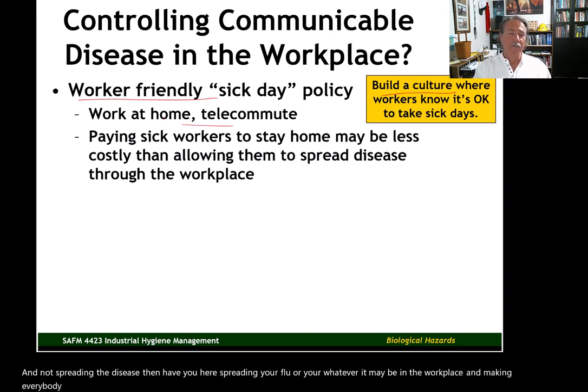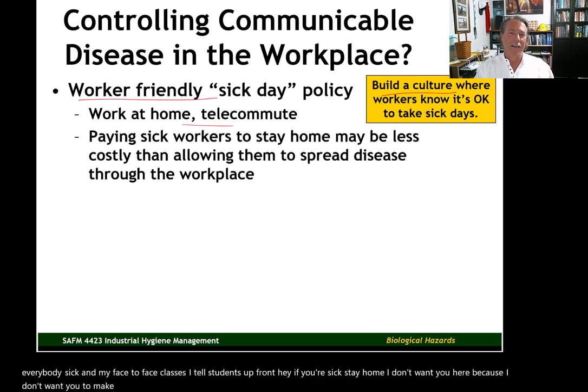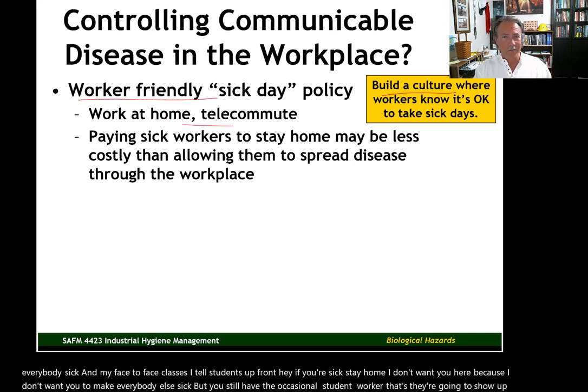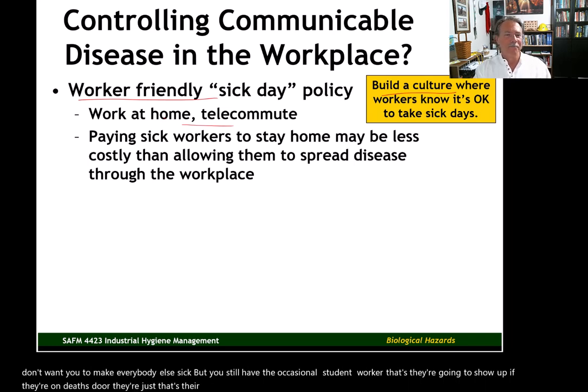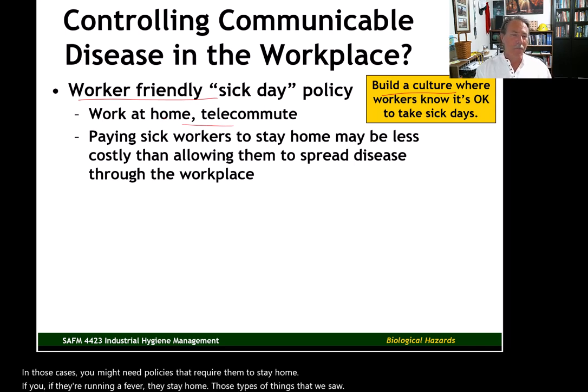Let workers know it's okay to take sick days. There are some work environments where workers are punished indirectly if they miss work because they're sick. Build a culture where workers know you'd rather have them home and not spreading the disease. In face-to-face classes, I tell students upfront: if you're sick, stay home. But you still have the occasional hardcore worker who will show up if they're on death's door. In those cases, you might need policies that require them to stay home — if they're running a fever, they stay home — the types of things we saw implemented during COVID.